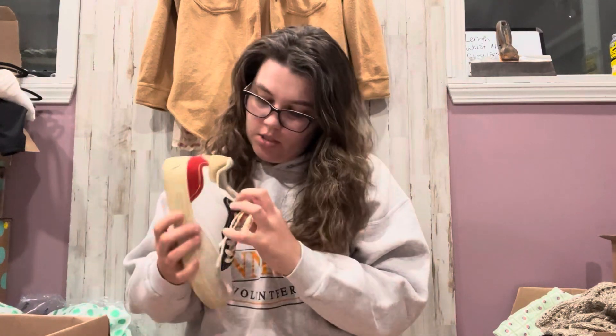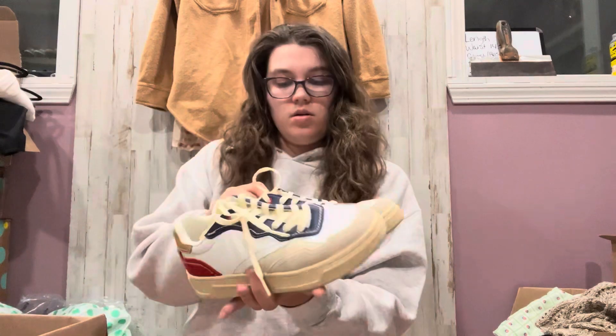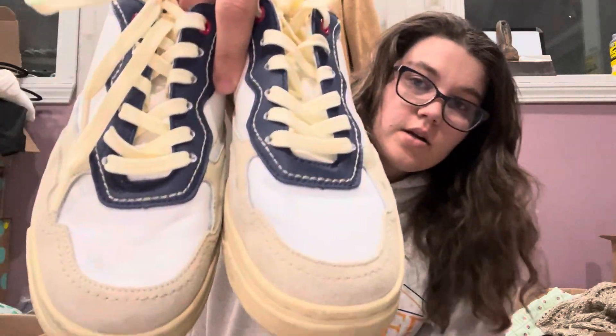Got some sneakers on the bottom. These are Scotch and Soda, size 36. Some cute sneakers. They do have a little color transfer on the front.